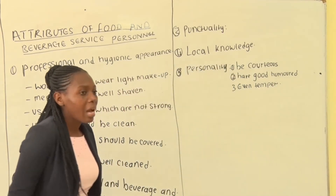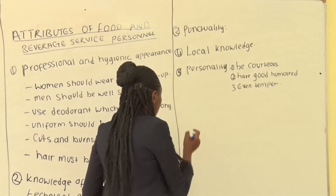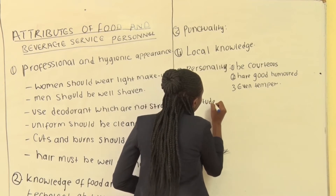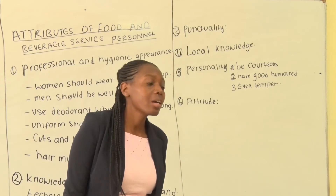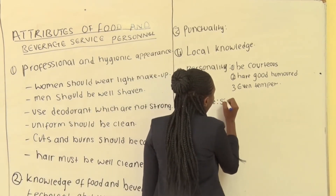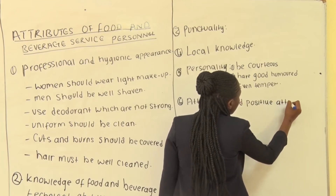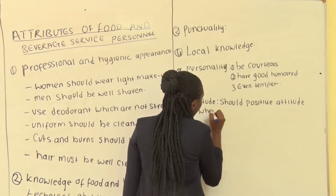Number six, another attribute is attitude — customer attitude. You must have a positive attitude when dealing with your guest.